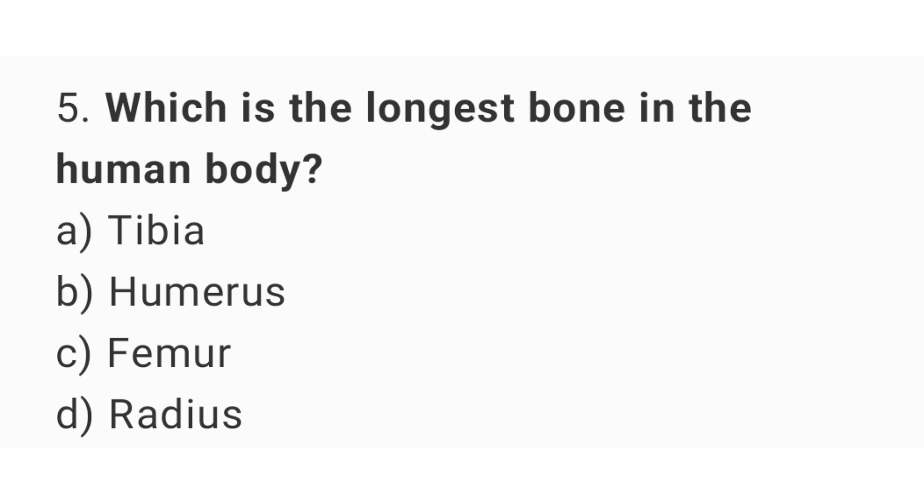Question number 5. Which is the longest bone in the human body? The right answer is option C: Femur.